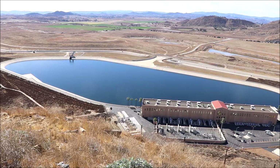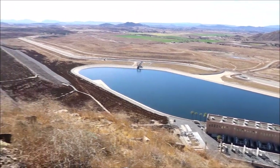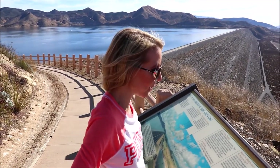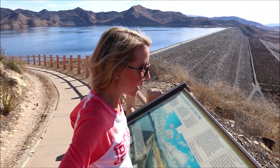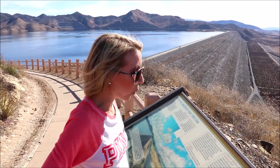When water is needed to serve Metropolitan's customers, it rushes out of the reservoir, creating energy that is converted into electricity by turbine generators. The 12 turbines can generate a maximum of 26 megawatts — enough for 26,000 homes for a year. That's a lot.